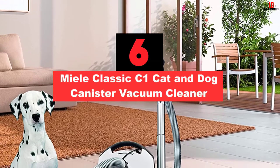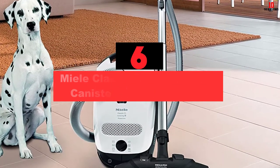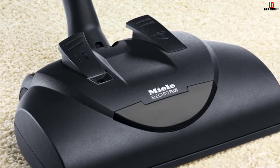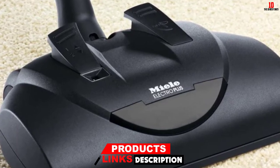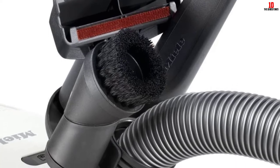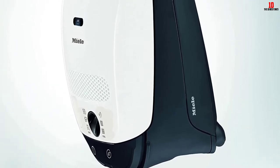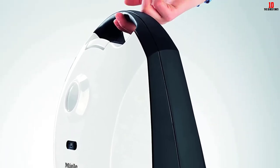At number 6, we have the Miele Classic C1 Cat and Dog Canister Vacuum Cleaner. My pick for the best canister vacuum for pet hair is the Miele C1 Cat and Dog. Miele is renowned for its focus on the little details, increasing the overall performance of the unit. The C1 Cat and Dog is lightweight and ideal for medium to high pile carpets as well as hard floors. The Electro Plus floor head has a five-level height adjustment and can handle plush and medium carpets. You have a 30-foot cleaning radius, and it features a filter that traps 99.9% of allergens and eliminates nasty odors. Moreover, the appliance has a handheld mini turbo brush to remove pet hair from upholstery.